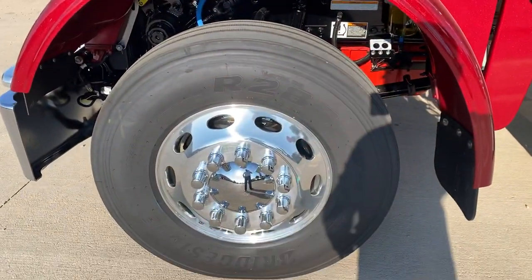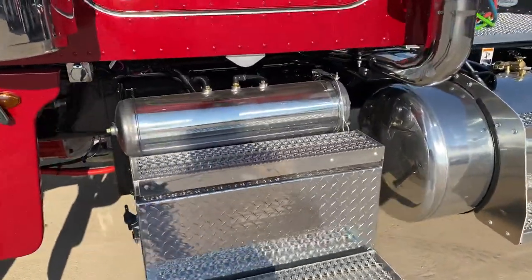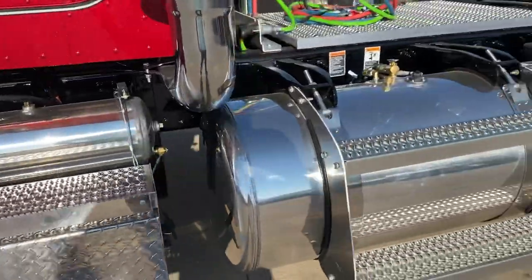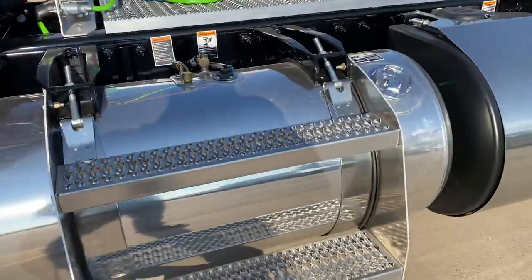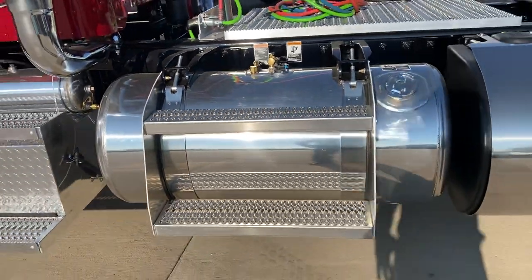This one's got 11R22.5s with the Peterbilt holes. Polished step, aluminum air tanks, all polished up. I believe this side's a 100 — no, this is an 80. So 80 on this side, 100 on the other, but it's a split tank.